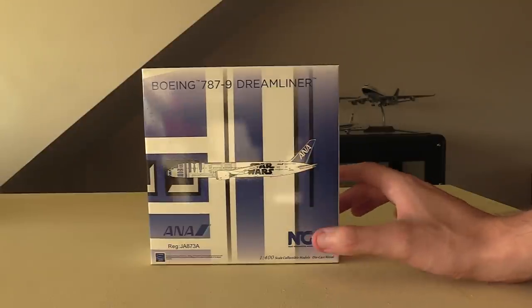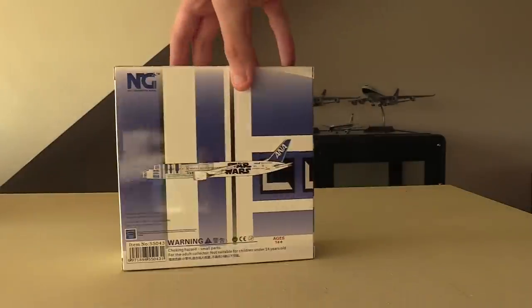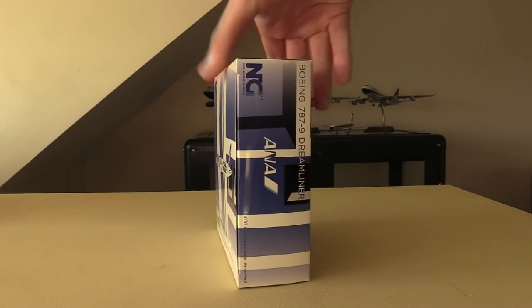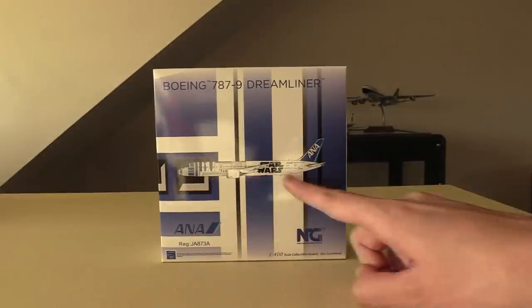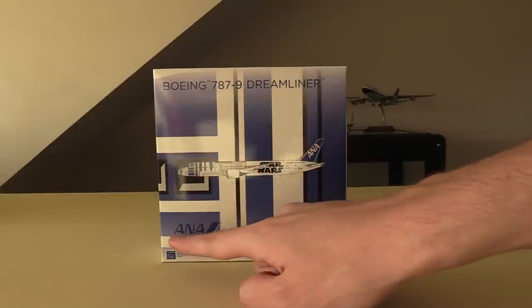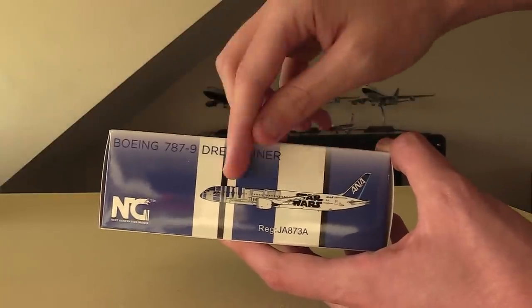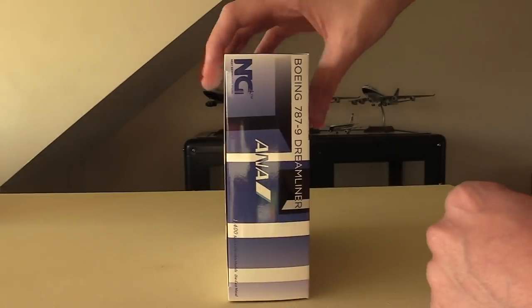Focusing on this model — NG love to go all out on their boxes and create amazing designs, and this one is no exception. You can see the R2-D2 design with pieces of the design dotted around the box. On the front we've got the clip art of the aircraft, the title Boeing 787-9 Dreamliner, the airline ANA, and NG Models branding. The side of the box has similar designs with the clip art, Dreamliner text, NG branding, and the registration.